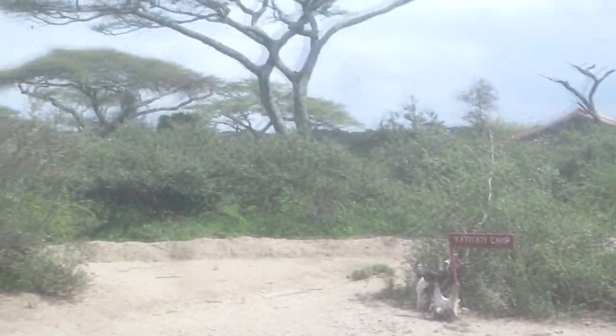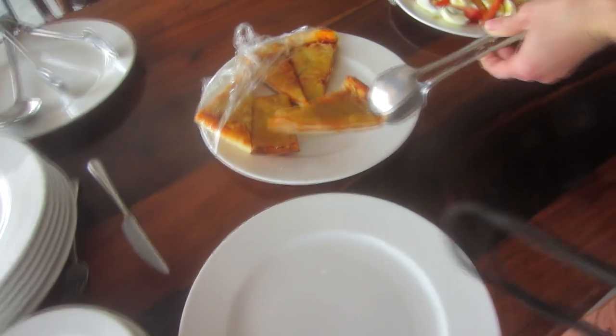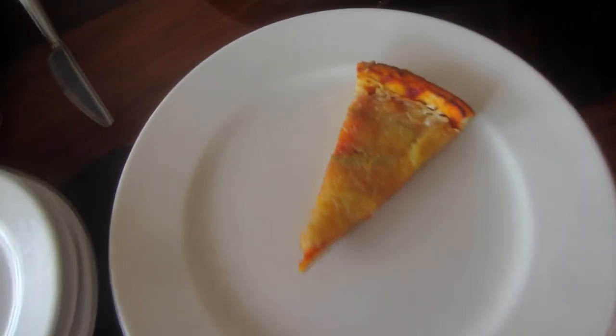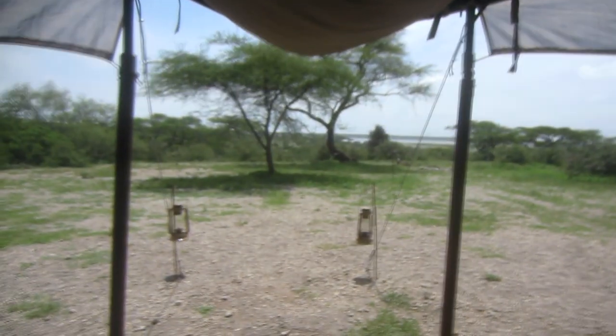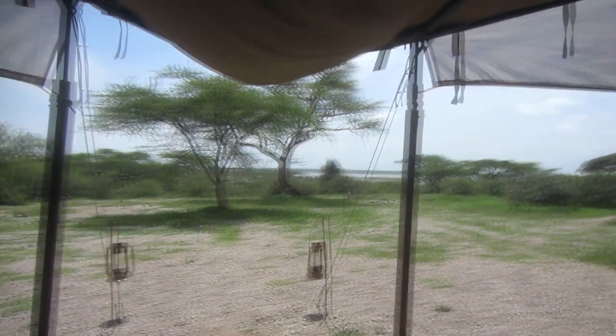Even though the camp is beautiful, our driver knows that we didn't come all this way to lounge around in our tents. So after we grab a quick bite to eat — and today it's pizza day, my favorite — it's time to go back out and see which animals are in this area of the Dew Tube.